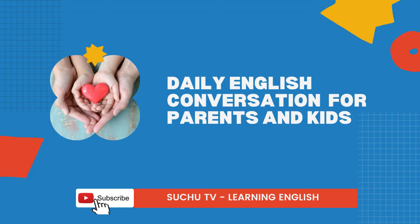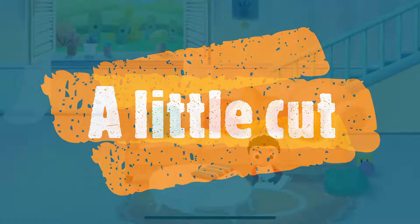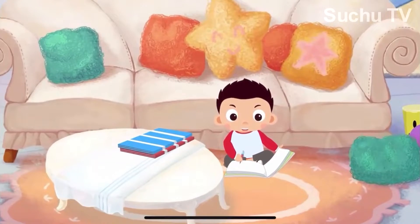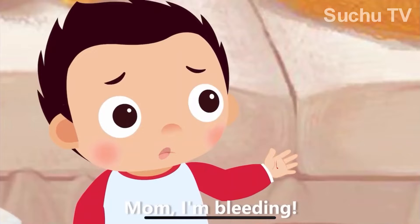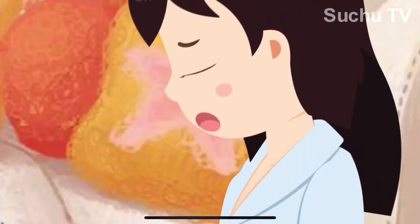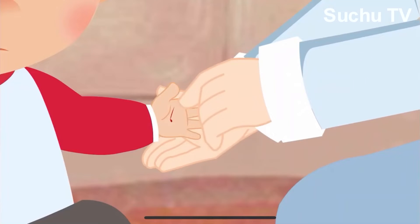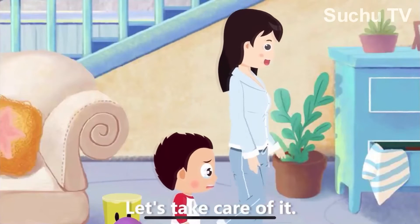Daily English Conversation for Parents and Kids. Mom, I'm bleeding! What happened? Let me take a look. Oh, it's just a tiny little cut. But let's take care of it.